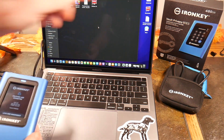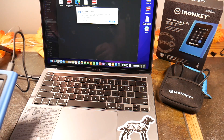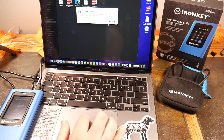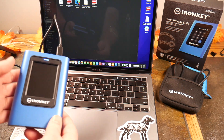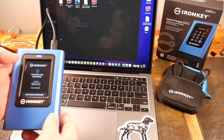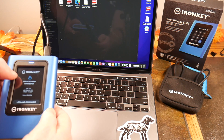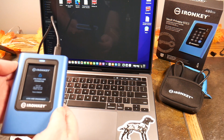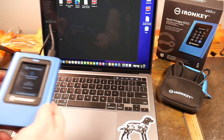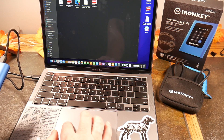Now we've got options of Connect and Read Only, so we're going to connect. It's unlocked and connected, and my MacBook now sees it and brings it up as a Kingston drive. If I want to back up to it I can, so I'll say not now and take a look at the screen. I've got Lock and Disconnect as my options.